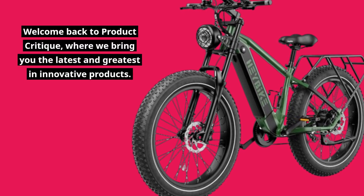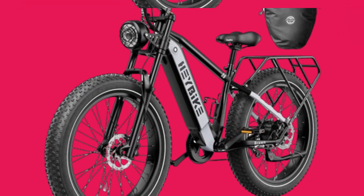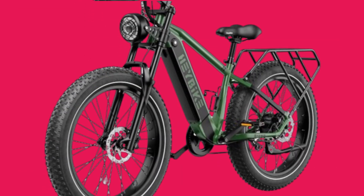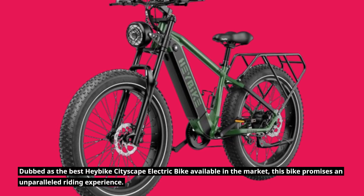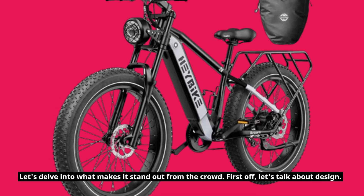Welcome back to Product Critique, where we bring you the latest and greatest in innovative products. Today, we're diving into the world of electric bikes with the Haybike Braun Electric Bike. Dubbed as the best Haybike cityscape electric bike available in the market, this bike promises an unparalleled riding experience. Let's delve into what makes it stand out from the crowd.